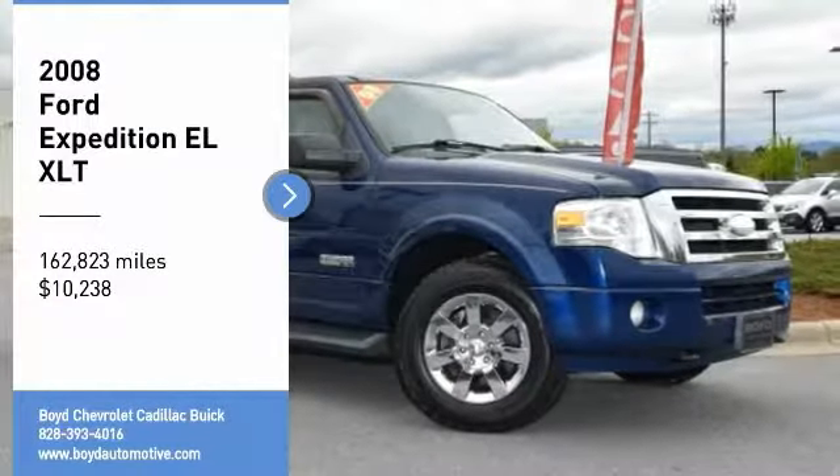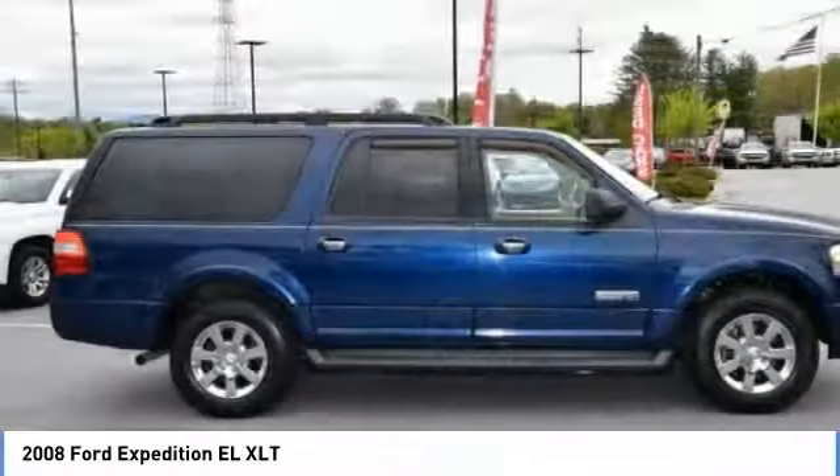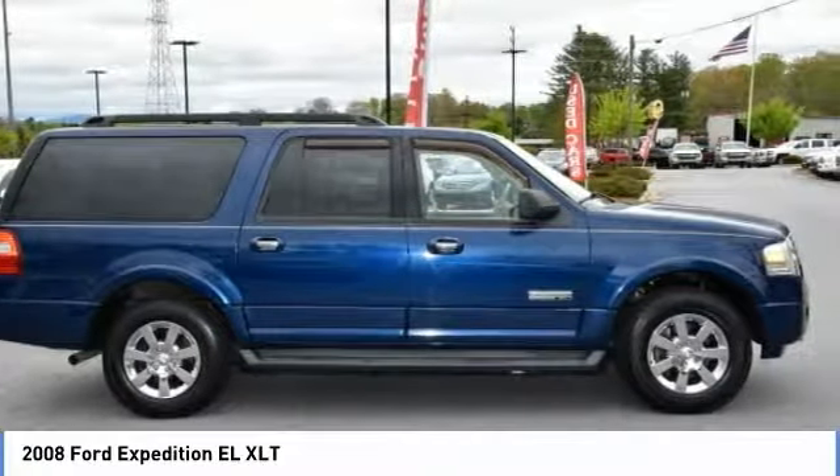Come test drive the 2008 Expedition EL. This is the largest SUV in the Ford lineup with seating capabilities of up to 9 people.